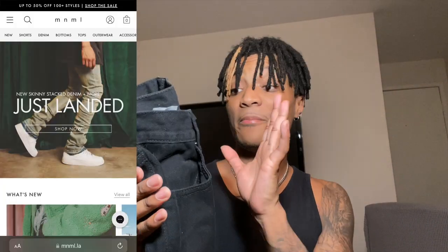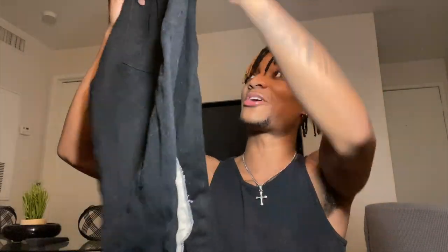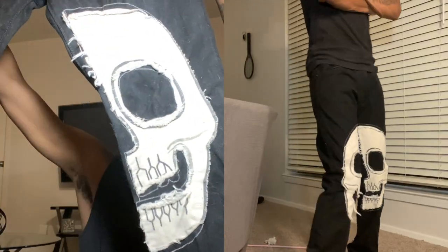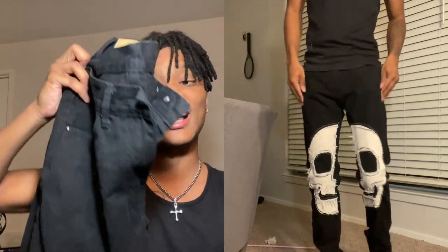The next brand we're moving to is Mnml. Mnml jeans are the greatest quality jeans I personally own. If y'all haven't shopped at Mnml before, this is your sign. These right here are like some skeleton patched denim. The crazy part is I didn't even get these from the Mnml website - I got them from the thrift. Once I saw the Mnml tag on the back I had to grab them. They have a longer fit so I believe they're supposed to stack. The black and off-white skeleton - you can't go wrong.